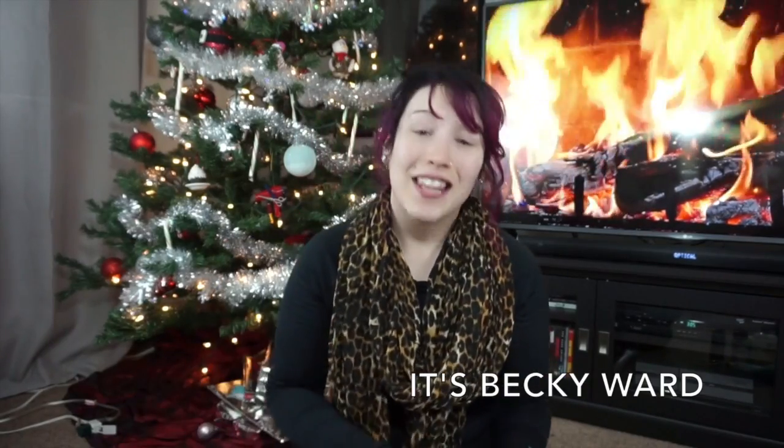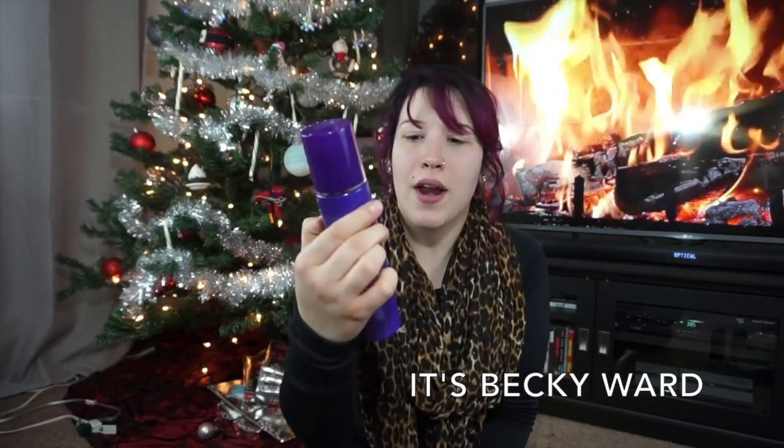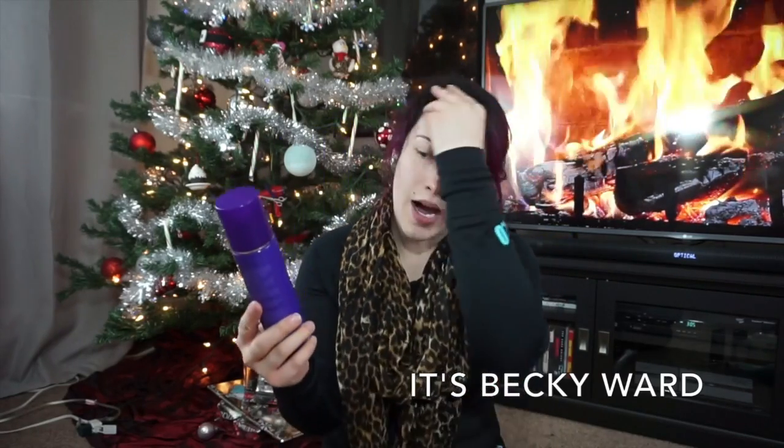That's it for cleansers — I only have three more products. These are my toners and toning mists. My favorite toner of my life is this Michael Todd Blue Green Algae Antibacterial Toner. This is my second bottle — it's a pretty big eight-ounce bottle and I absolutely love it.